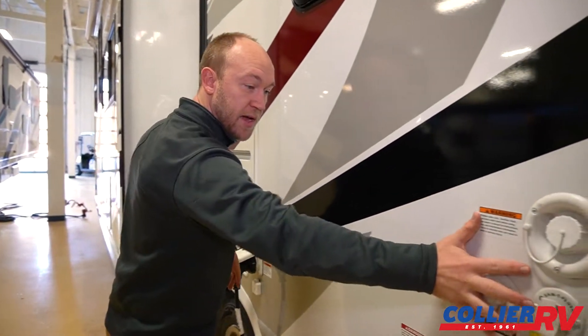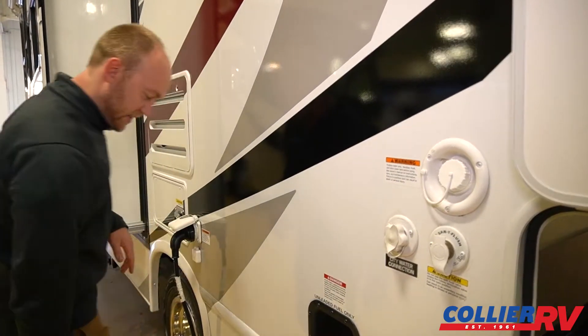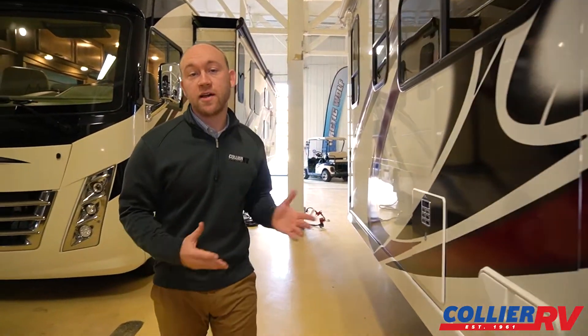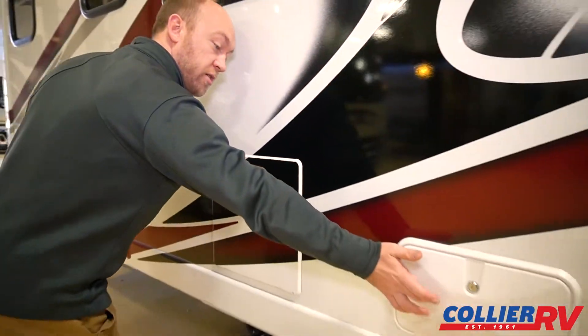Water connections are all back here with a black tank flush. Your fuel fill — this can be 55 gallons. You're about 8 to 10 miles per gallon on a motorhome of this size. Hot and cold water in your outside shower.